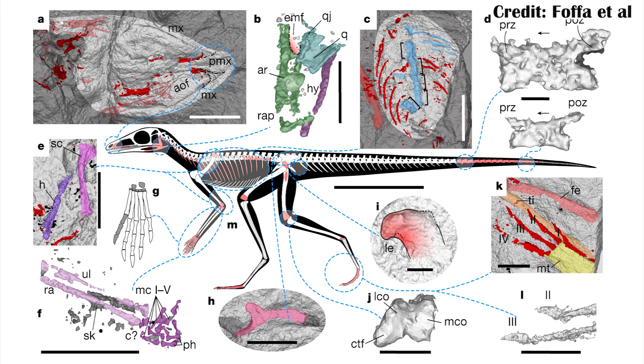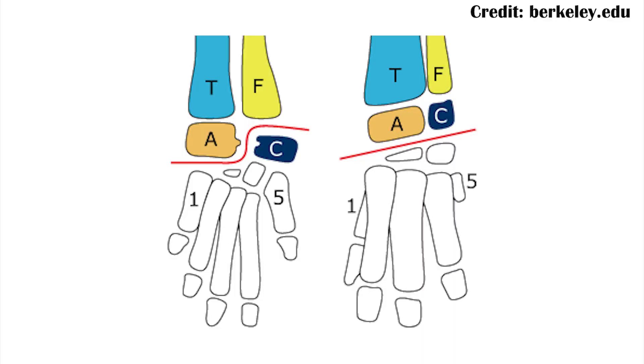Unfortunately, they weren't able to resolve the ankle condition, which is really important for understanding archosaurs — things like crocodilians, but also dinosaurs and pterosaurs. The ankle condition in pterosaurs and dinosaurs is different than the crurotarsal-type ankle found in crocodilians.